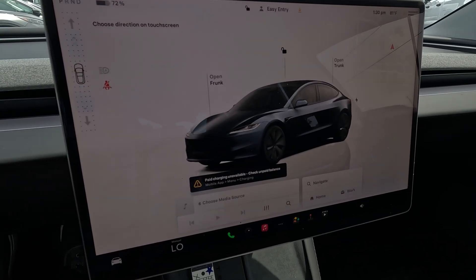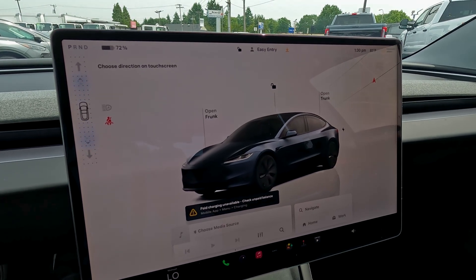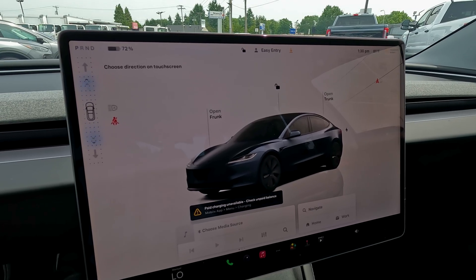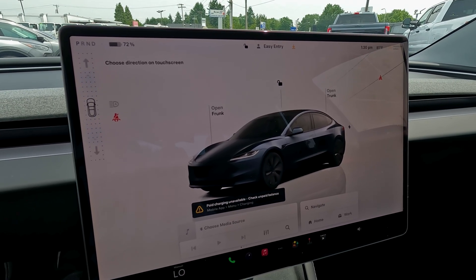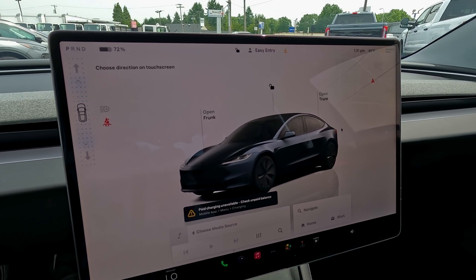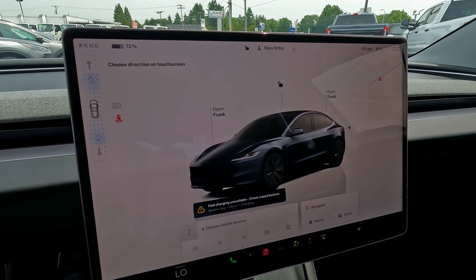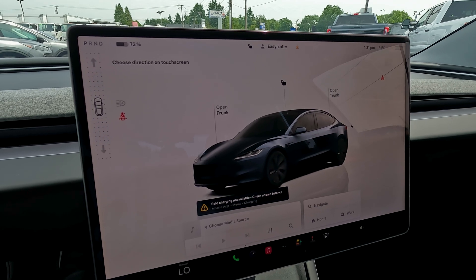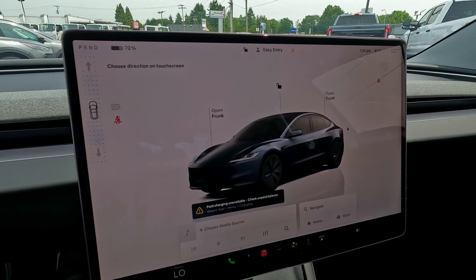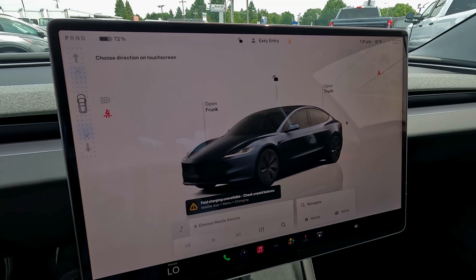I've had a Tesla Model 3 for the past three and a half years, and the display features have changed many, many times. It's one of the few vehicles that actually gets better the older it gets. Tesla was one of the first car companies to start pushing over-the-air updates when it launched its Model S in 2012, and now the industry has tried to catch up, but Tesla still dominates in frequency. I probably get an update in my vehicle every couple of weeks — improving features, adding features.